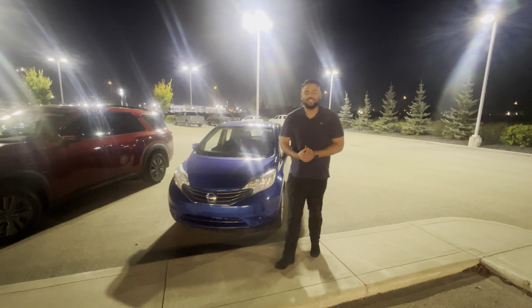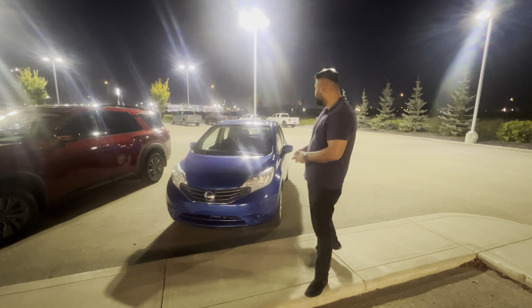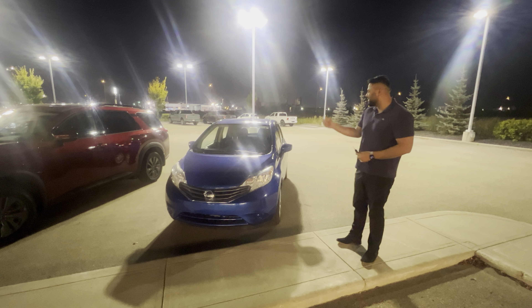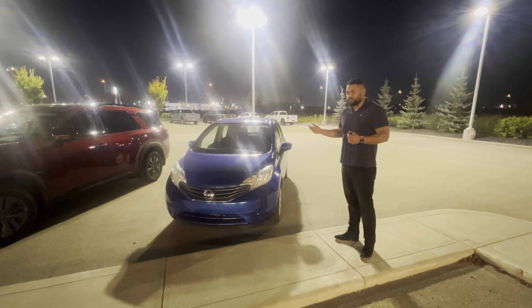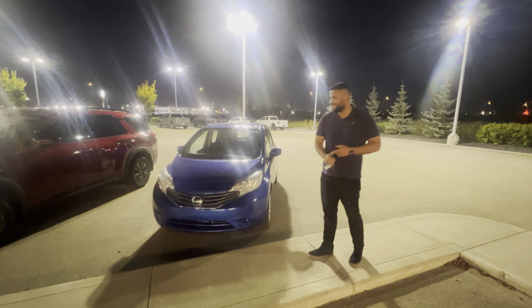Hey Ariel, hope you're doing well. It's Ish with LE Nissan. Just wanted to step in front of the camera to introduce myself and give you a closer look at this beautiful 2016 Nissan Versa. The best thing about our used vehicles is they're fully mechanically inspected, so everything is going to be up to par.